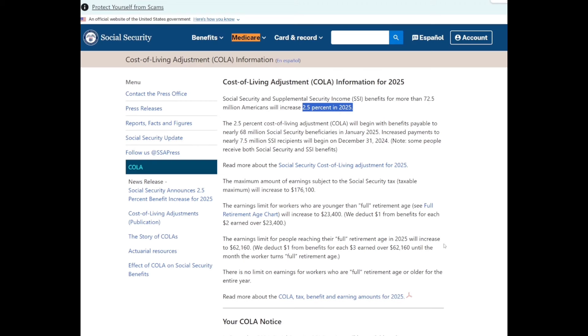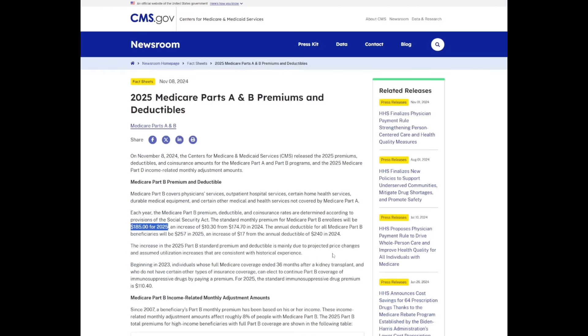The next bit of information is Medicare Part B premiums. The standard Medicare Part B premium going into 2025 is $185. In 2024 it was $174.70, so it's increasing by $10.30.